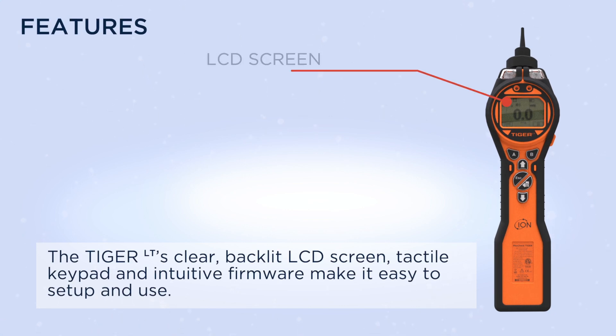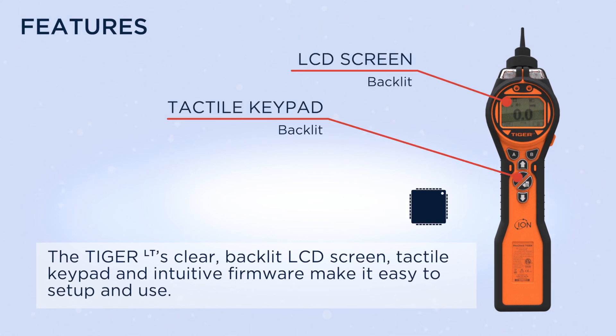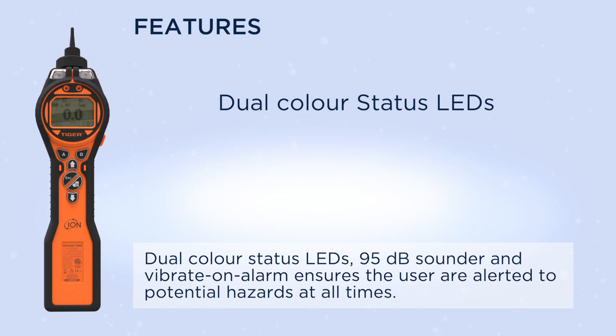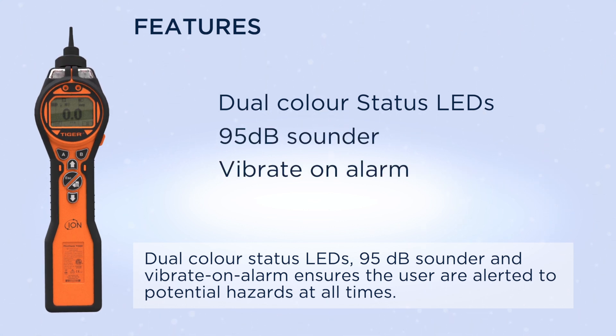The Tiger LT's clear backlit LCD screen, tactile keypad and intuitive firmware make it easy to set up and use. Dual colour status LEDs, 95 decibel sounder and vibrate on alarm ensures users are alerted to potential hazards at all times.